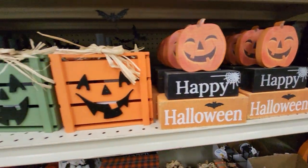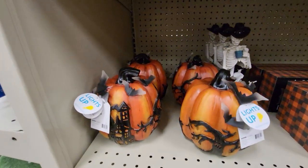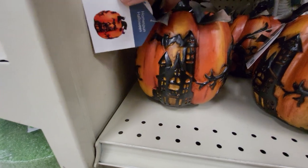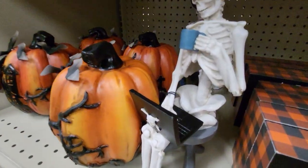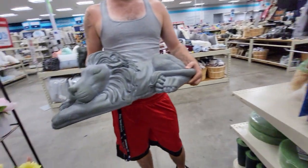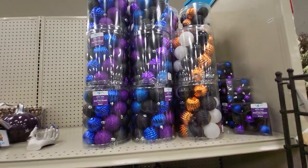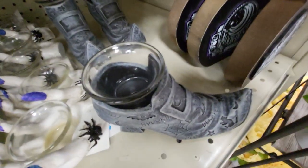Happy Halloween. This stuff was just set up, so you have to get it while you can because Halloween stuff sells out fast. This says it lights up. There's a cowboy sitting on a stool, playing on his computer. 'A haunted home is a happy home.' It's a raven — it's 50% now. Balls for your Halloween tree.